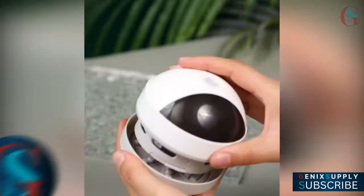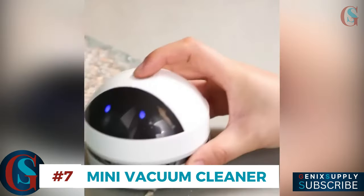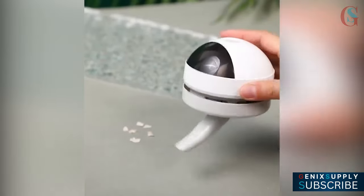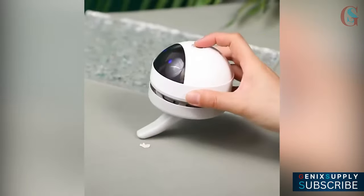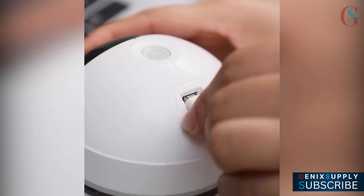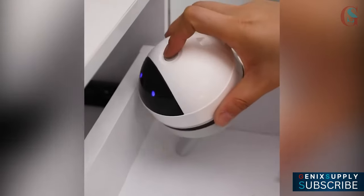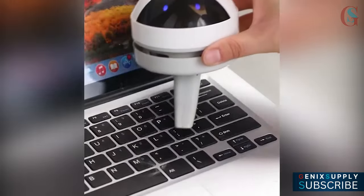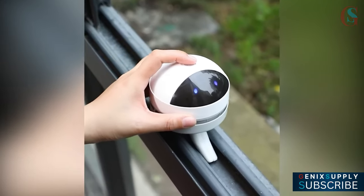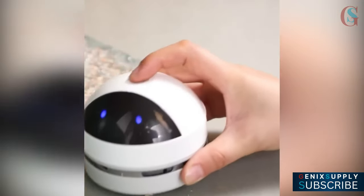Are you fed up with crumbs and dust cluttering your desk? This desktop vacuum is your go-to solution. It is equipped with 360-degree airflow and strong suction, and tackles every corner, leaving your workspace spotless. It is powered by a 1200 mAh rechargeable battery and runs for three to four hours on a quick two-to-three-hour charge. It is portable yet powerful, quietly removing dust, crumbs, and pet hair. With easy one-button control, a sleek design, and simple maintenance, this mini vacuum makes cleaning your desk effortless and enjoyable.